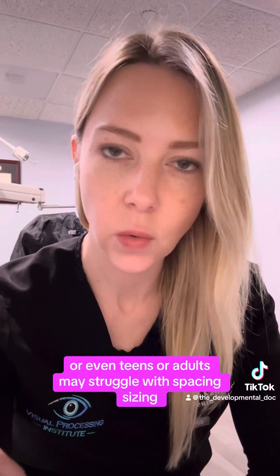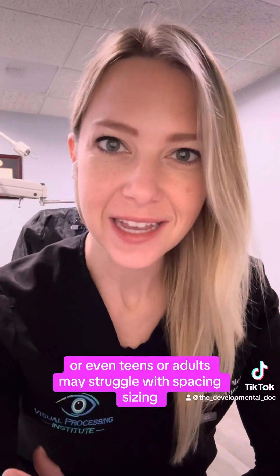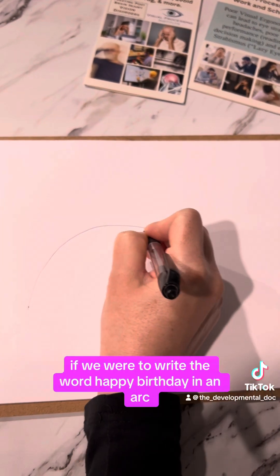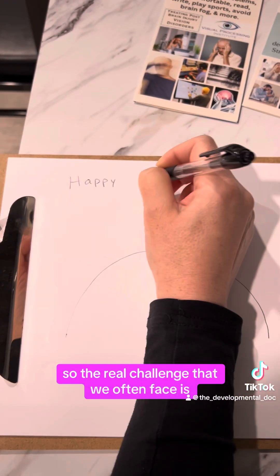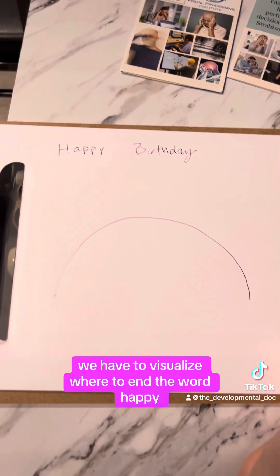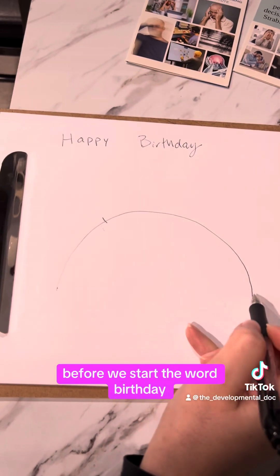This explains why children, teens, or even adults may struggle with spacing and sizing. A great example is if we were to write 'happy birthday' in an arc. We know that 'happy' is a shorter word than 'birthday,' so the real challenge is we have to visualize where to end 'happy' before we start 'birthday.'